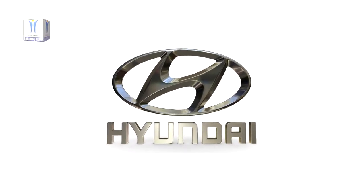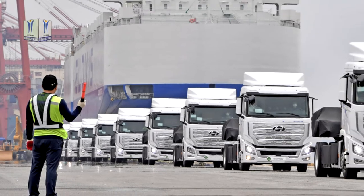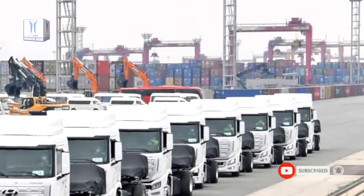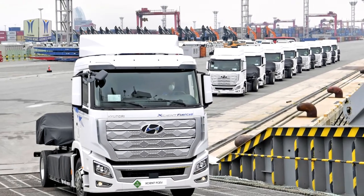Hyundai Motor Company today has shipped the first 10 units of the Hyundai XCIENT Fuel Cell, the world's first mass-produced fuel cell heavy-duty truck, to Switzerland. The company plans to ship a total of 50 XCIENT Fuel Cell trucks to Switzerland this year, with handover to commercial fleet customers starting in September.